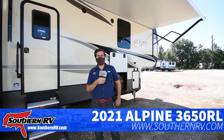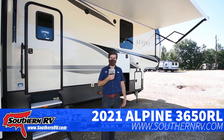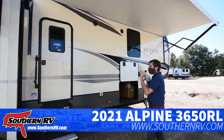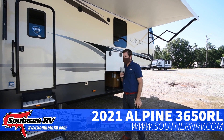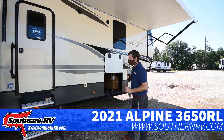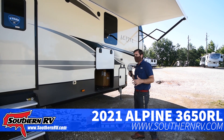Hey everybody, this is Barry with Southern RV. We're coming at you from our sales lot here in McDonough, Georgia. I have in front of me the Alpine 3650 RL — this is a 2021 model from Keystone, rated for full-time use, so you can live out of this RV. It's warranted as such and has a lot of cool features.